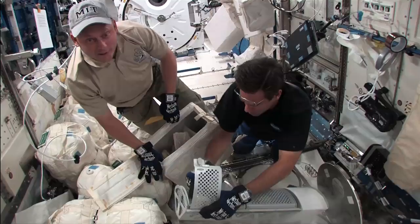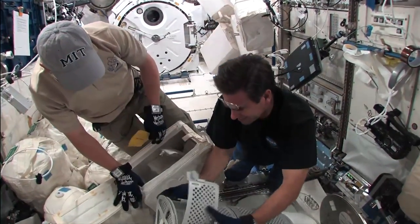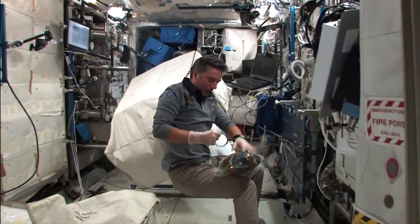Frozen urine — for science. Medical samples. Boxman. Back in exercise.